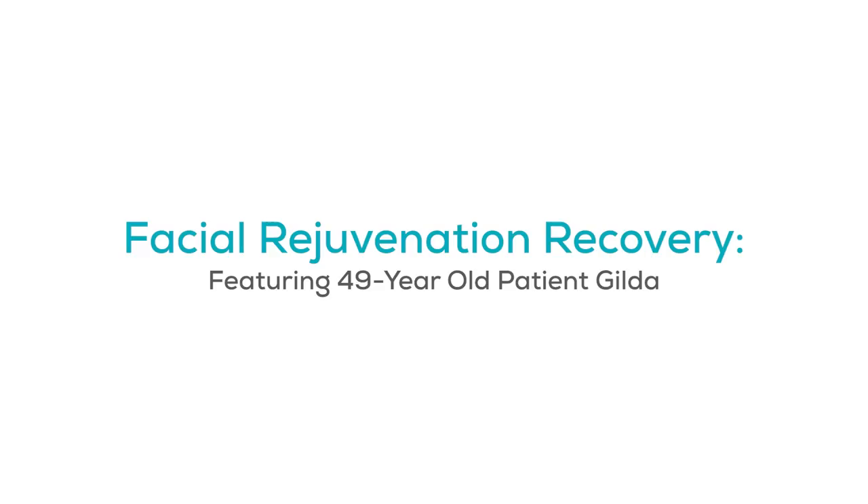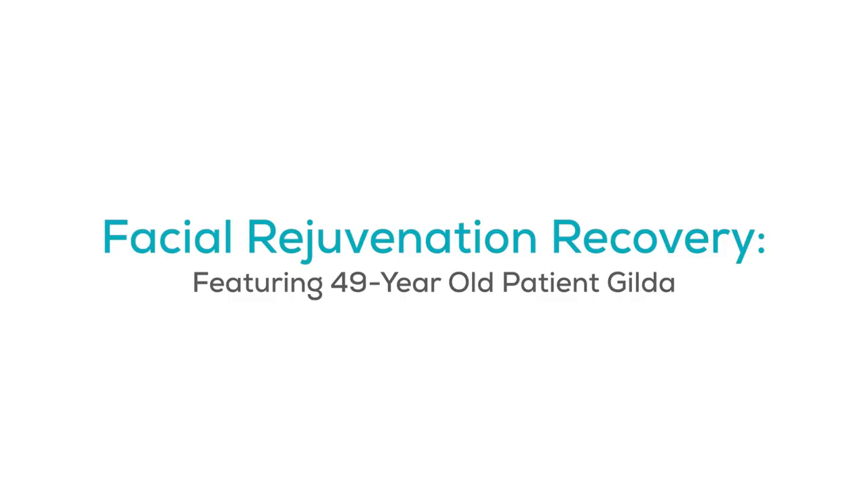Today we're gonna go through a case study and journey of one of my very favorite patients. Her name is Gilda, she's from Italy. She's 49 years old and she came to me with concerns that are very consistent with most people — doesn't look like herself anymore, starting to become unrecognizable, doesn't look as young as she feels, looks tired — all the basic things that we hear.